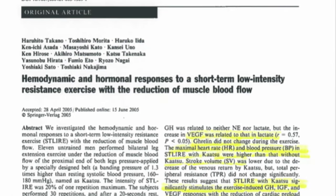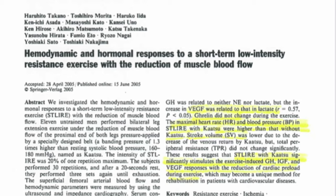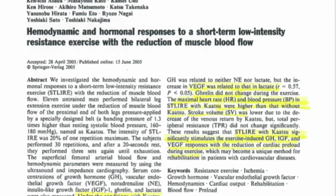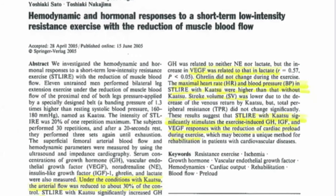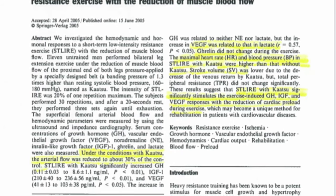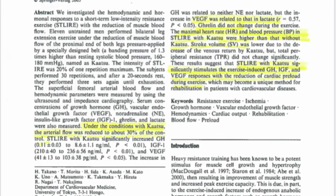In this research study they looked at hemodynamic and hormonal responses to short-term low-intensity resistance exercise with reduction of muscle blood flow. They looked at growth hormone (GH), vascular endothelial growth factor (VEGF), noradrenaline (NE), and insulin-like growth factor (IGF-1). What they found is that katsu significantly stimulates exercise-induced growth hormone, IGF, and VEGF responses with the reduction of cardiac preload during exercise, making it a unique method for rehabilitation for patients with cardiovascular disease.